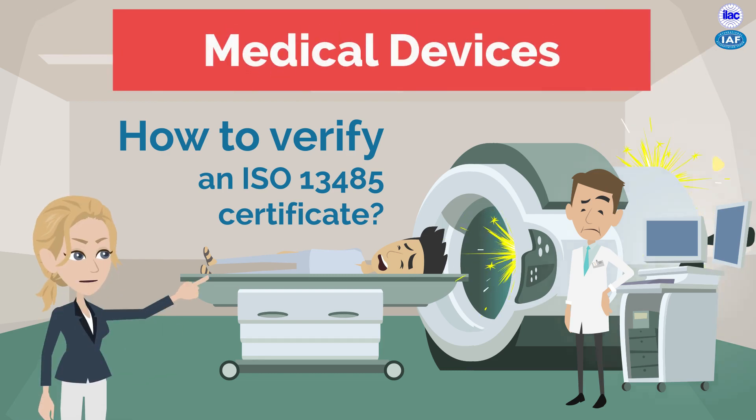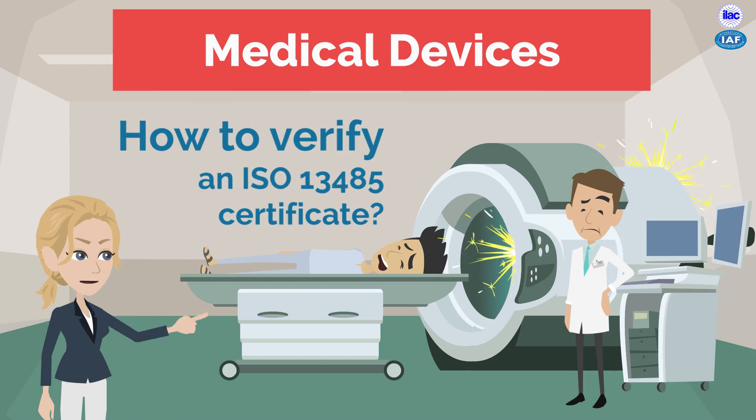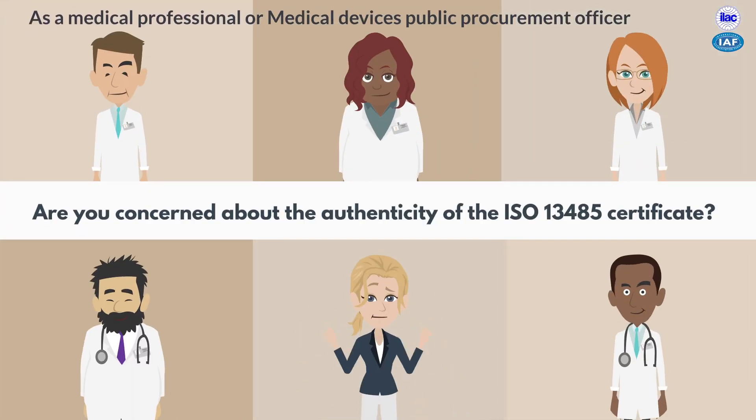Many regulators struggle to check ISO 13485 certificates for medical devices before letting products into the local market. As a medical professional or medical devices public procurement officer, are you concerned about the authenticity of the ISO 13485 certificate?